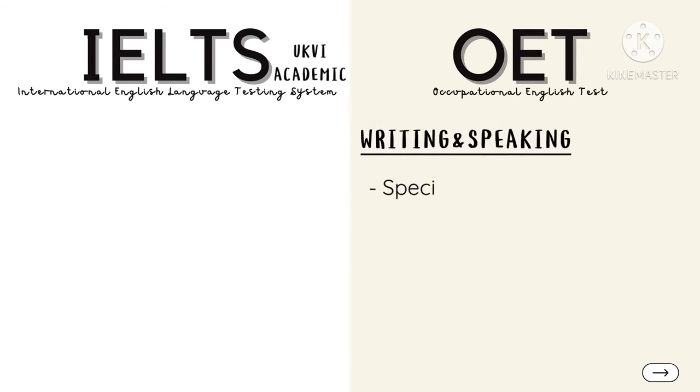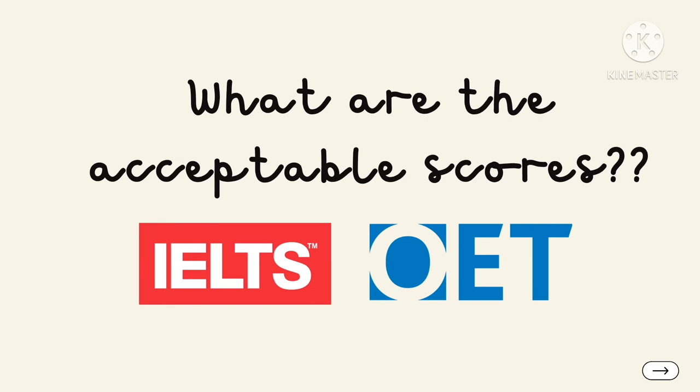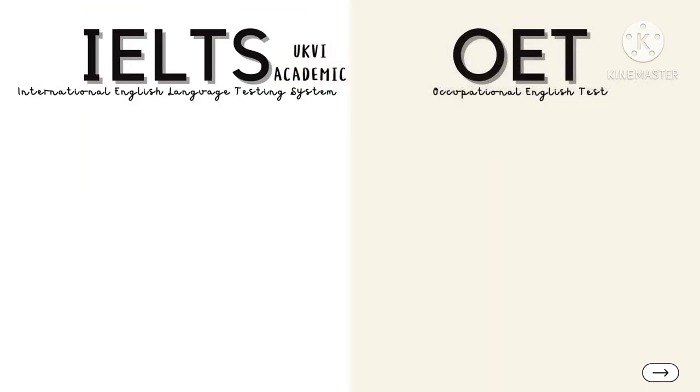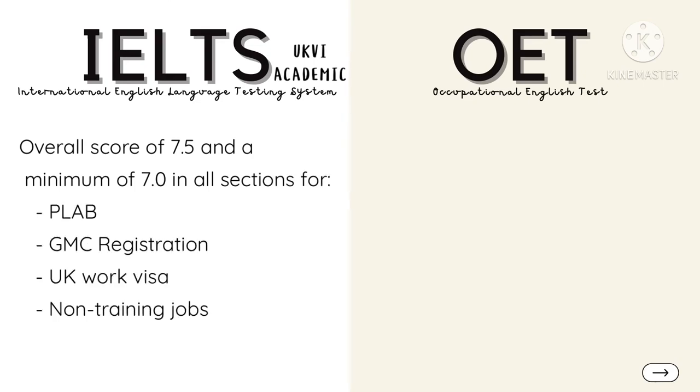Both Writing and Speaking will be specific to your profession. For IELTS Academic, an overall score of 7.5 and a minimum of 7.0 in all sections is accepted for PLAB, GMC registration, UK work visa, and non-training jobs.